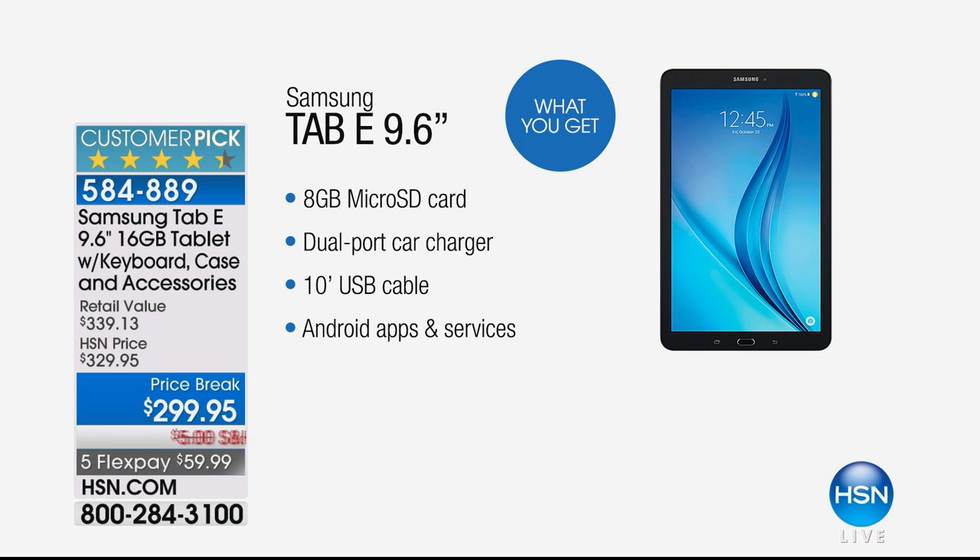8 gigabyte microSD card. Dual port car charger, even. 10-inch USB cable — they charge for those silly things, they're so expensive. And on top of that, Android apps and services.